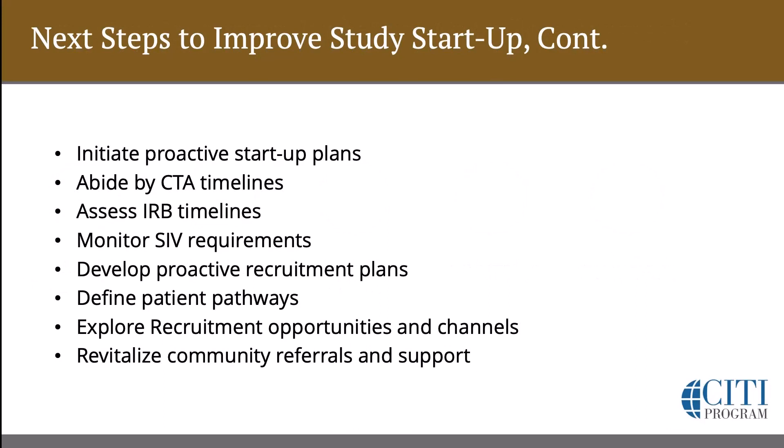Here we have some next steps to improve Study Startup. Initiate proactive startup plans, making sure that the logistics are all laid out. I'd even encourage you to do a mock enrollment process so you can get the feel of a study and how and when a patient comes in, when they're identified, what the recruitment process will be like, as well as the enrollment.